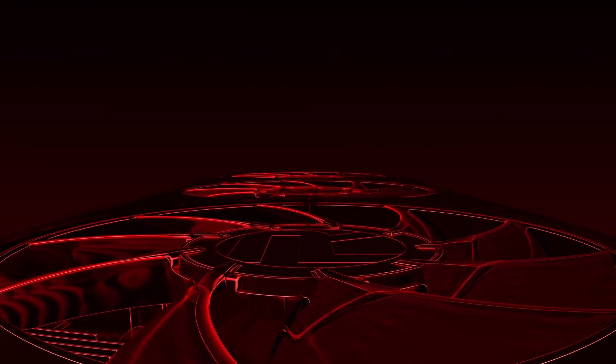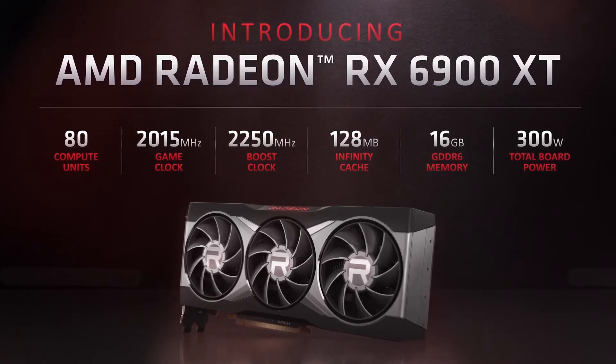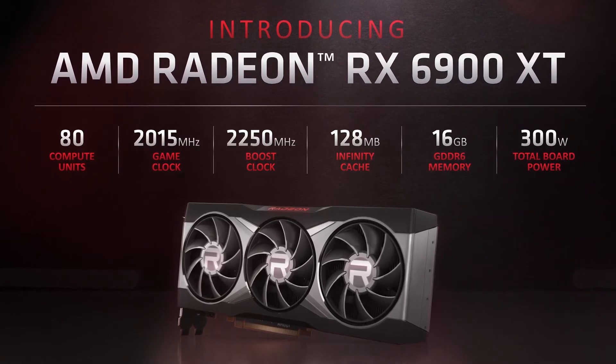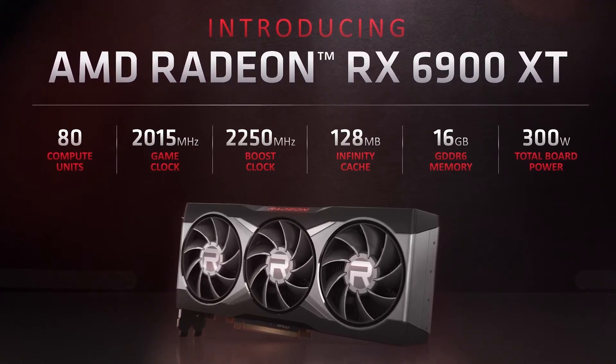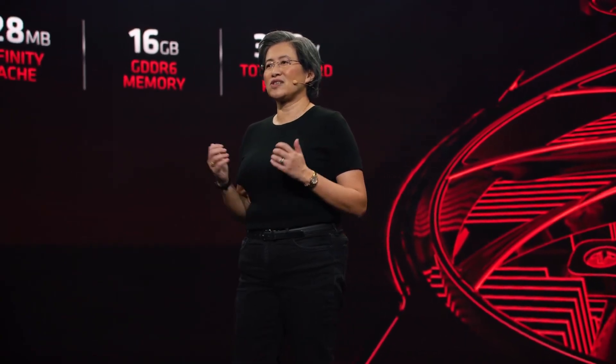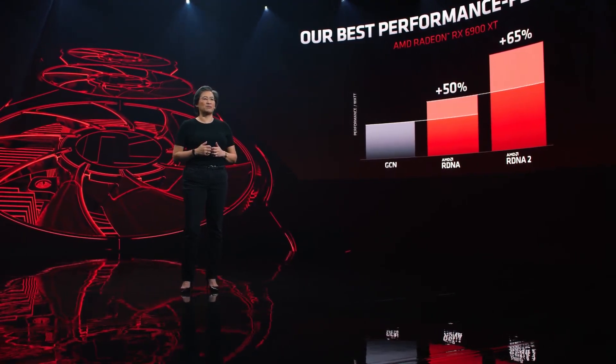AMD has also announced the new RX 6900 XT, which is going to compete with the RTX 3090. It has the same boost clock as the 6800 XT at 2250 MHz, 16 GB of GDDR6 memory, and a 300 Watt TDP. AMD showed that in terms of performance per watt, the 6900 XT is 65% better compared to their previous generation RDNA.